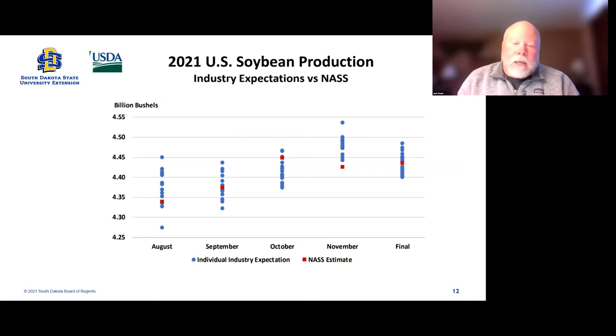This is showing what the industry expectations were — traders pooled together with their expected production versus where NASS reported it on the day of those reports. In November, the industry was above where NASS ended up reporting. On the final report, the NASS estimate was in the middle of what the industry expected — so really no difference there. Sometimes when it gets way out of whack, you can see those big jumps in the market because the market was leaning the other way from what the NASS estimate was.